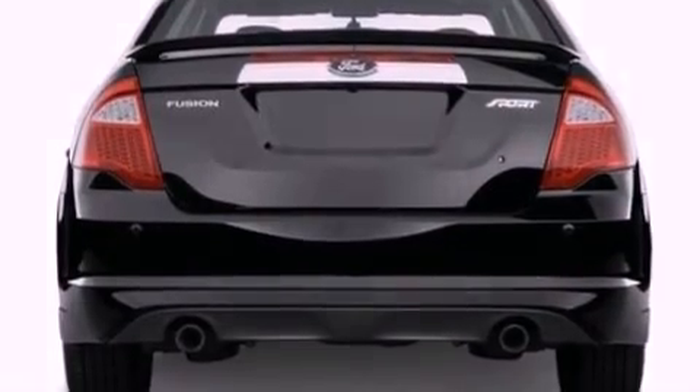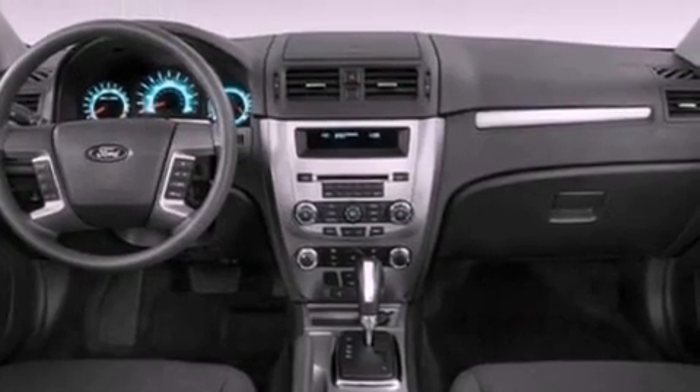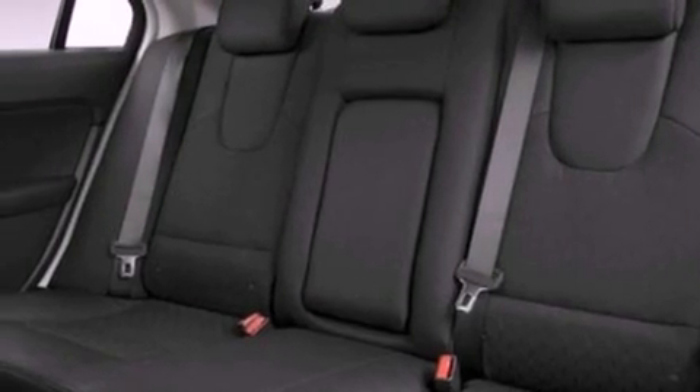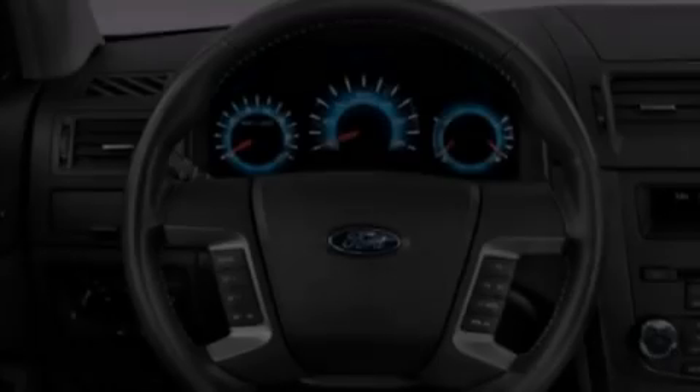The following features are also included: air conditioning, cruise control, full power accessories, a six-speaker audio system, four-wheel independent suspension, a security system, privacy glass, dusk sensing headlights, front and rear reading lights, and fog lamps.